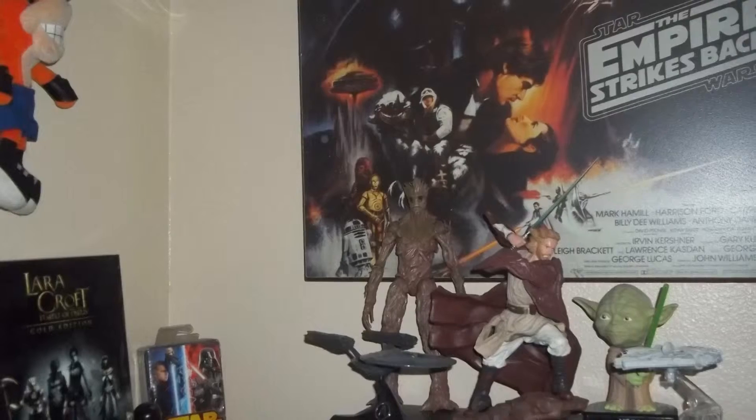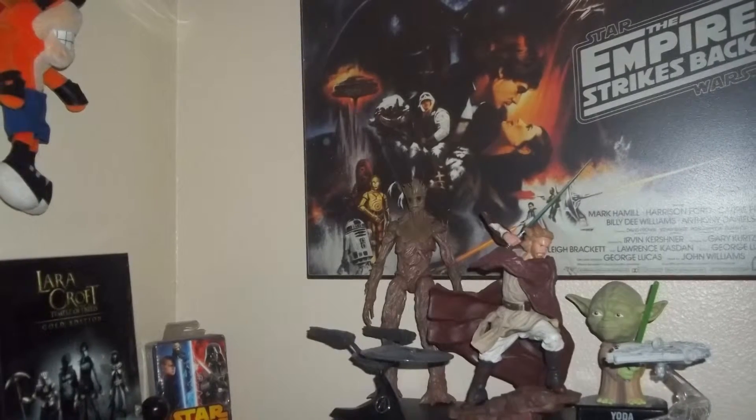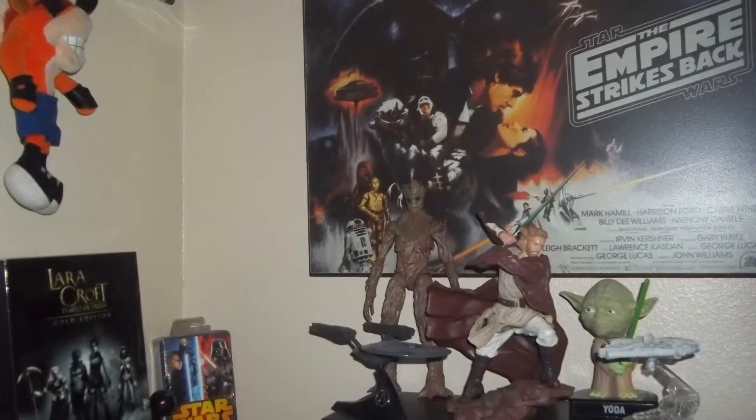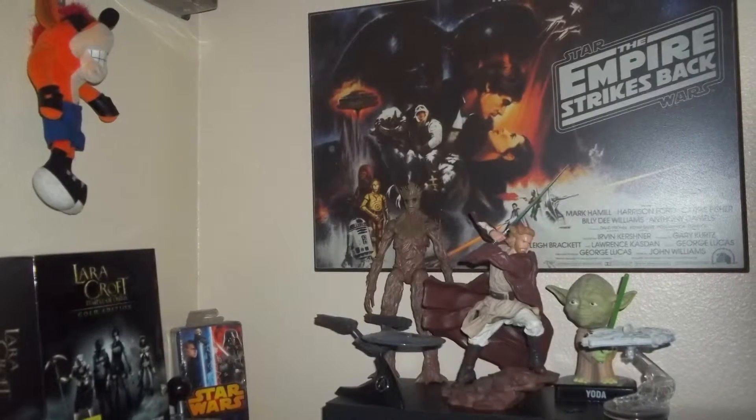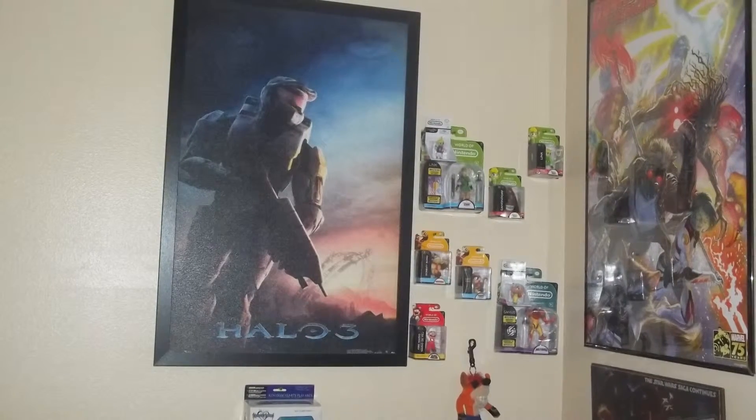I'm posting this to see if you guys can help me out — how would you do your own room if you had all this stuff?